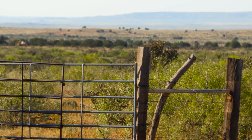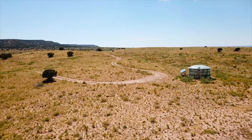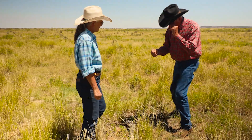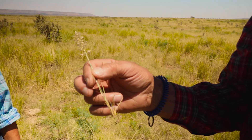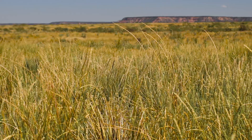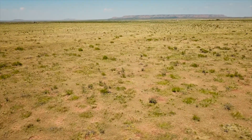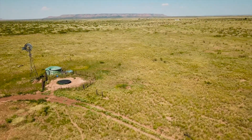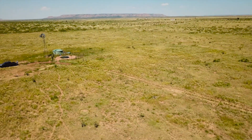We have put in a lot of sweat equity and sore muscles — digging post holes, building fences, putting in water infrastructure — to get it to where it is today. And then of course with Tom's extensive experience in grazing management, this ranch has totally flourished from what it was.